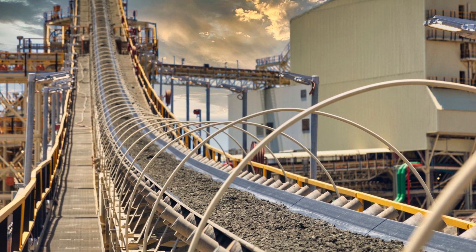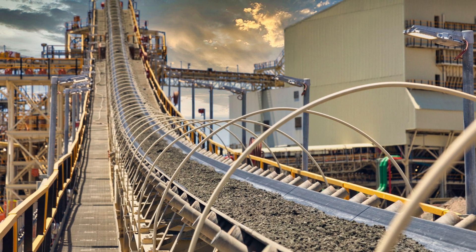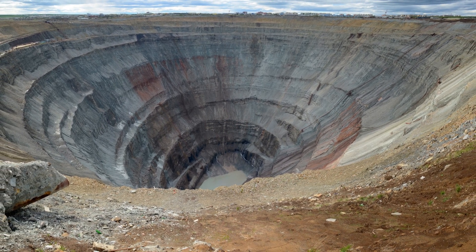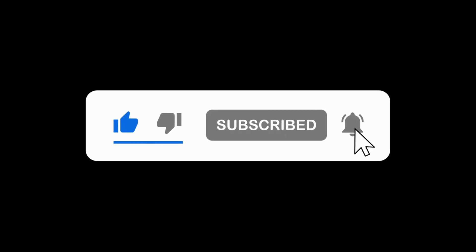So there you have it, a brief introduction to kimberlite rock. It's amazing to think that this unassuming rock can contain some of the most valuable materials on the planet. We hope you found this video interesting and informative. Don't forget to hit the like button and subscribe to our channel for more fascinating content like this. Thanks for watching!